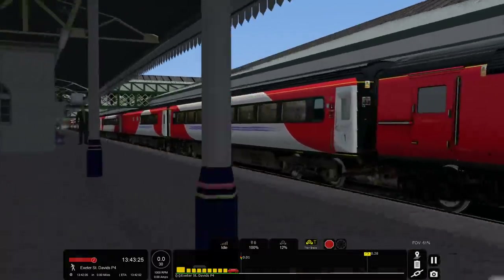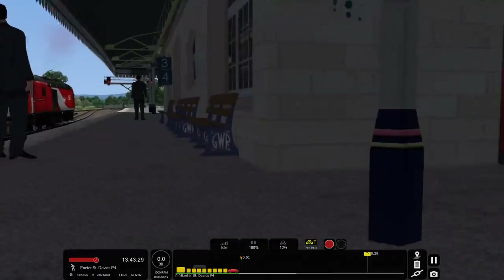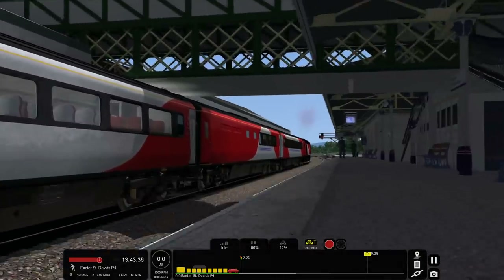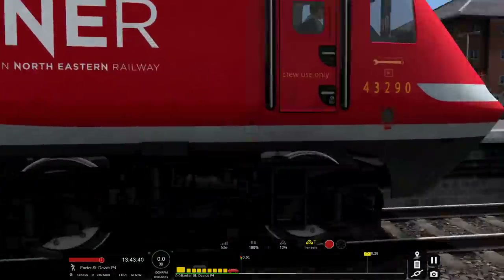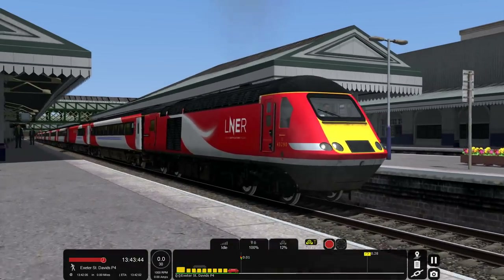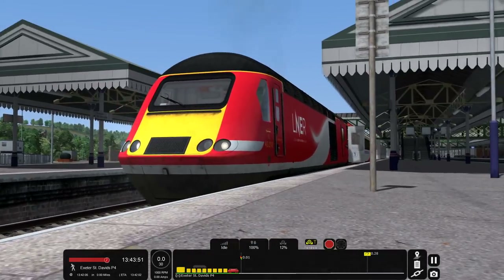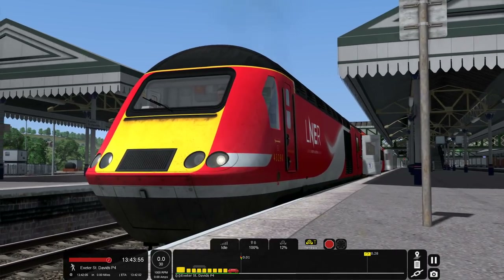We've got a 2+8 configuration, so we've got eight coaches and two power cars, which is very nice. I have numbered them as they were on the day. And yes, if you haven't seen it, this is the LNER HST — it's the model from TrainSim World brought into TrainSim and given the LNER livery, which is very, very nice, because it's much higher quality compared to the old one. The HST is one of the oldest trains in the game and this is essentially a new version for TrainSim, which is cool.